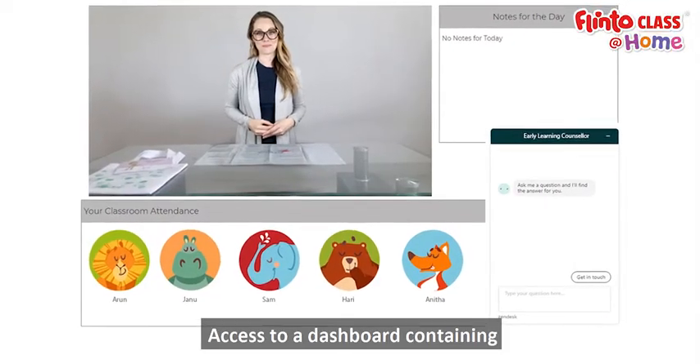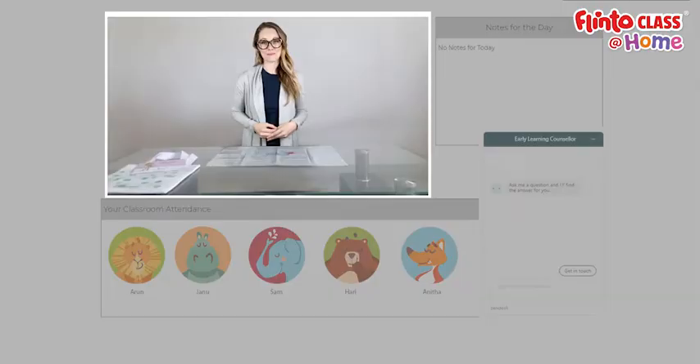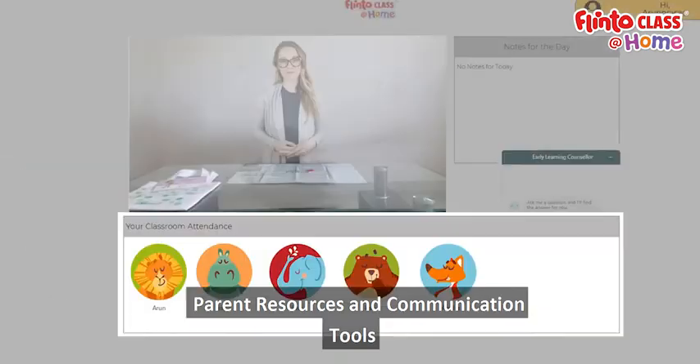Access to a dashboard containing daily recorded sessions, assessment development progress, parent resources, and communication tools.